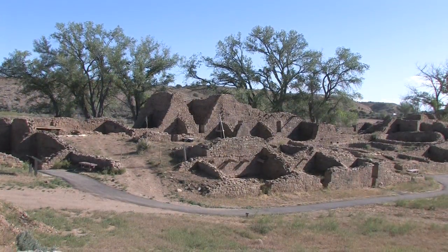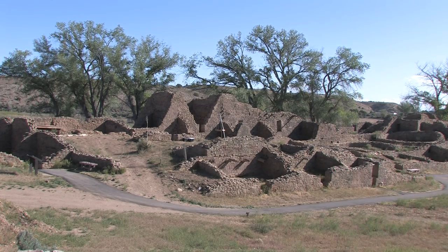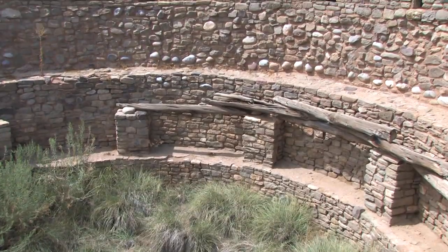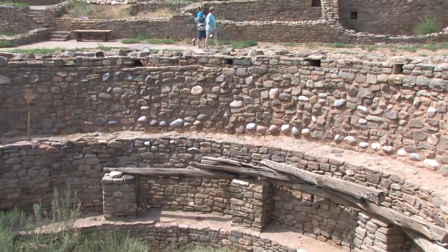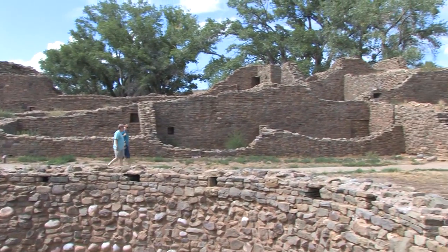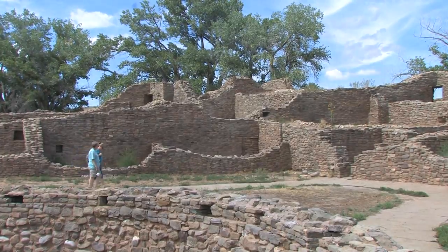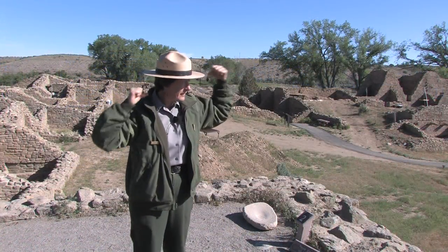They spent some time in 1113 stockpiling more wood, and then completed this West Ruin — the West Wing and the encircling rooms to the south — all within a couple of years for the most part, completing it between 1115 and 1120. So in a very short amount of time, this entire building was put up.